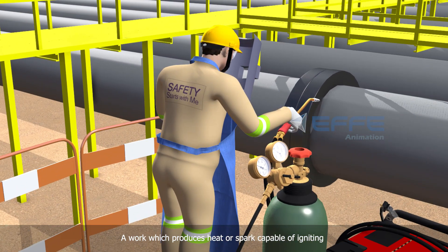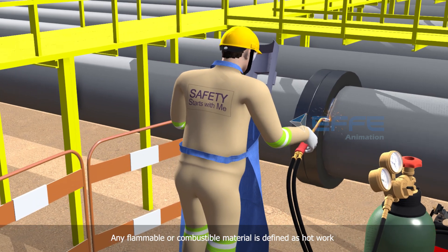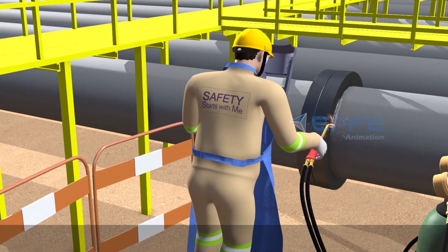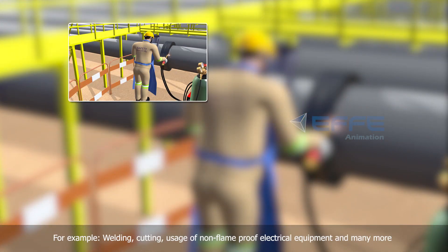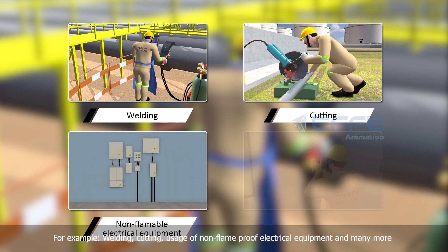A work which produces heat or spark capable of igniting any flammable or combustible material is defined as hot work. For example, welding, cutting, usage of non-flame proof electrical equipment, and many more.